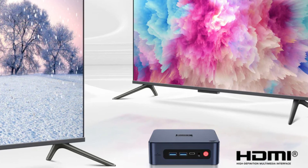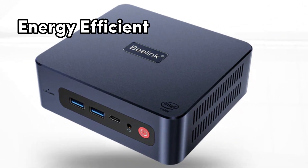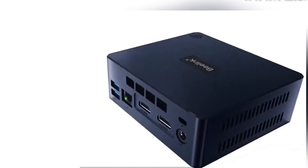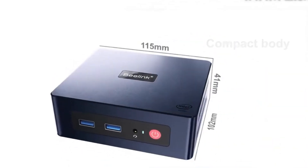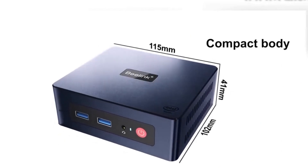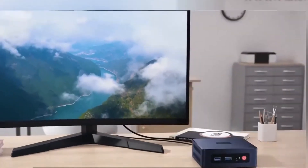This mini PC is not only a powerful workhorse, but also energy-efficient, ensuring reliability and performance while being environmentally conscious. Whether you're a content creator, a business professional, or a tech enthusiast, the B-Link U59 mini PC is ready to meet your needs.